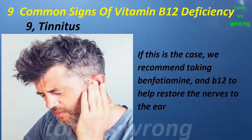If tinnitus is the case, we recommend taking benfotiamine and B12 to help restore the nerves to the ear. Why are we deficient?